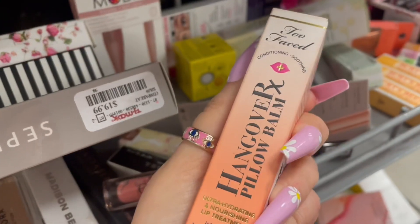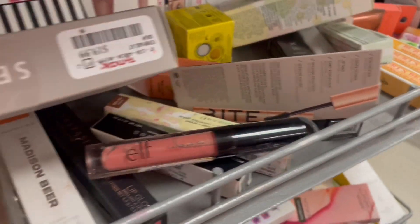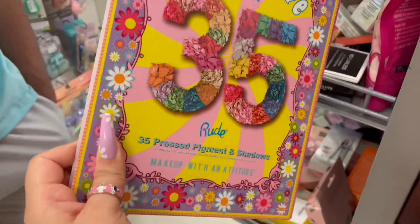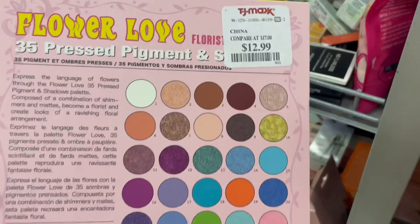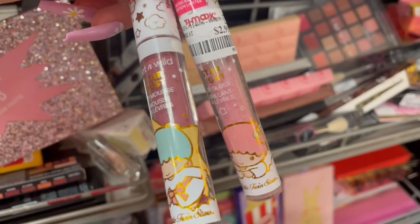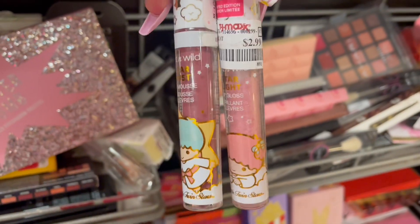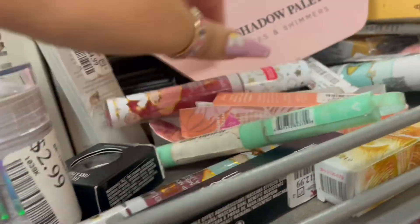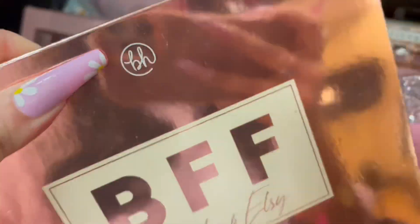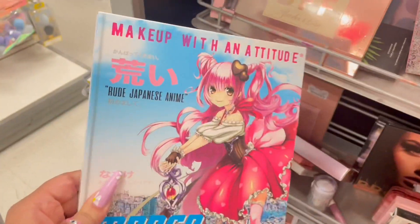What is this? The Hangover Pillow Balm — a lip treatment — but it's open, so I can't get it. Oh, this is a pretty palette — Flower Love — $12.99 and really pretty colors inside. I also found these Little Twin Stars lipsticks — they're both $2.99, one is a pretty pink glittery. There's also a lip mask. And hey, they have the Alondra and Elsie palette for $10 — I already have it but y'all should pick it up, it's really good.